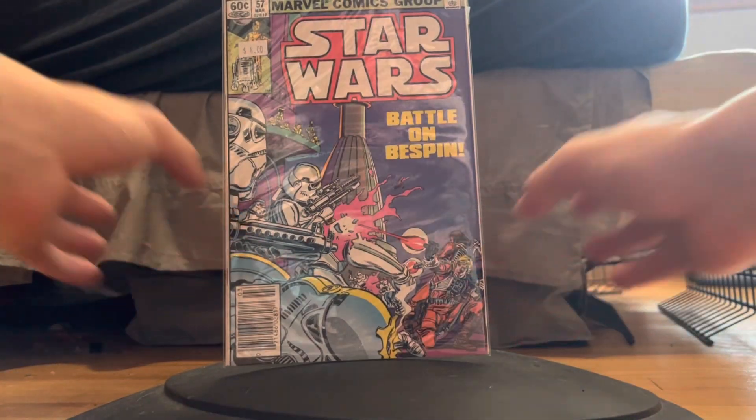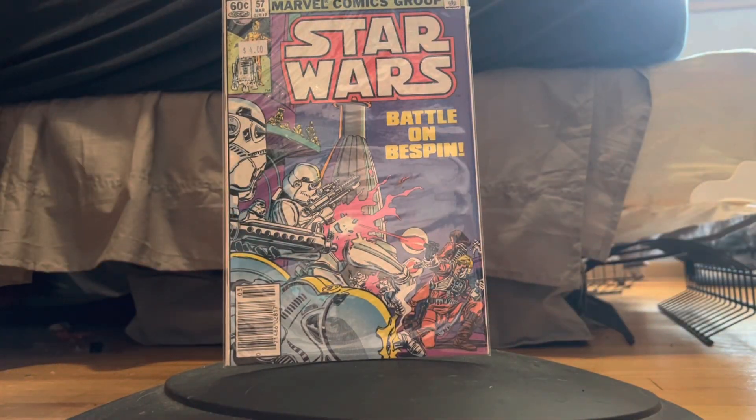To end it all off, Star Wars #57 — a decently old one — four dollar price tag, and this one is worth $20.